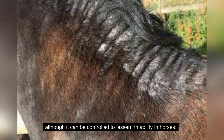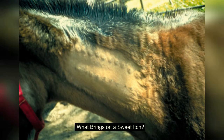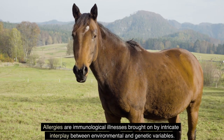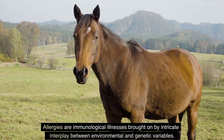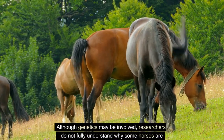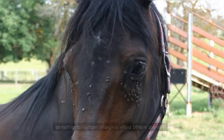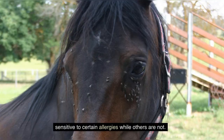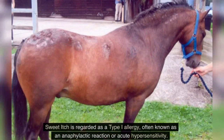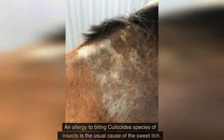Sadly, there is no known treatment for sweet itch, although it can be controlled to lessen irritability in horses. Allergies are immunological illnesses brought on by an intricate interplay between environmental and genetic variables. Researchers have categorized type 1 through type 4 allergen hypersensitivity reactions; sweet itch is regarded as a type 1 allergy, often known as an anaphylactic reaction or acute hypersensitivity.